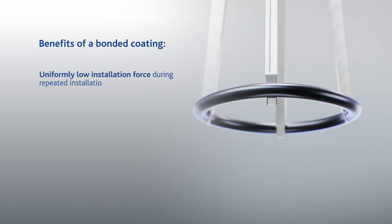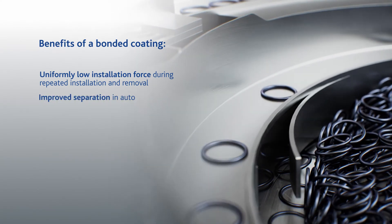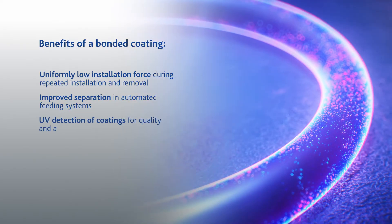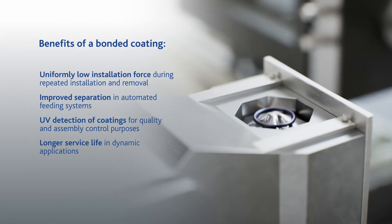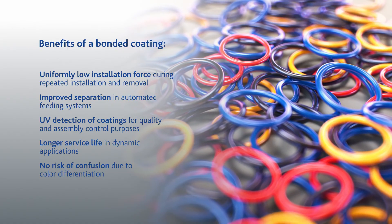Benefits of a bonded coating: uniformly low installation force during repeated installation and removal; improved separation in automated feeding systems; UV detection of coatings for quality and assembly control purposes; longer service life in dynamic applications; no risk of confusion due to color differentiation.